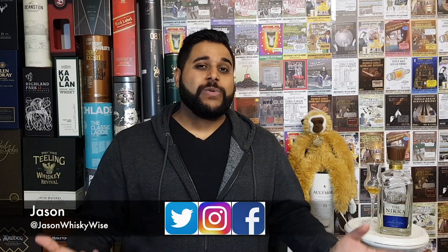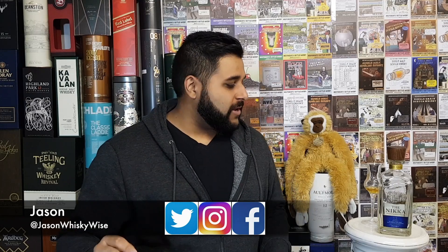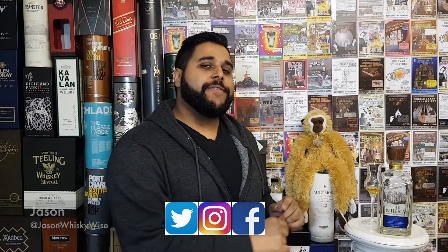Welcome to Jason Whiskey Wise. My name is Jason. Welcome to this whiskey review where today we're going to be looking at the Nikka 12 year old.